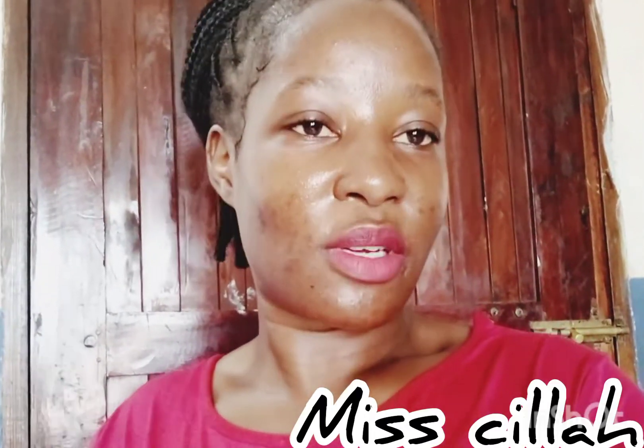Thank you for watching my video till the end. If you're not subscribed to my channel, kindly subscribe. See you in my next video — I love you guys, bye!